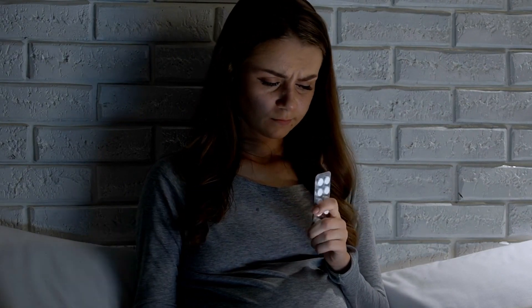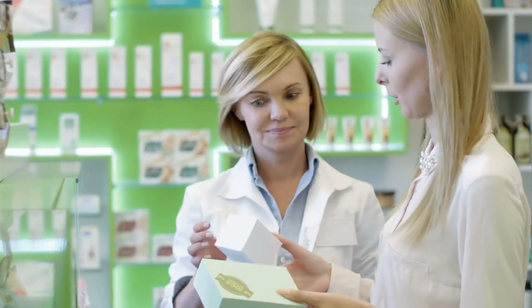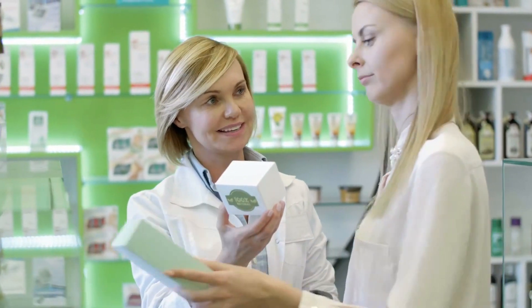Additionally, each individual may respond differently to these medications, so it is crucial to consult a healthcare provider for personalized advice and appropriate treatment.